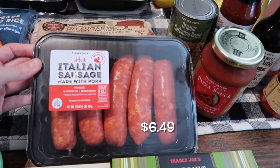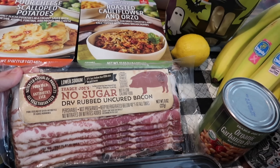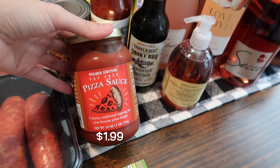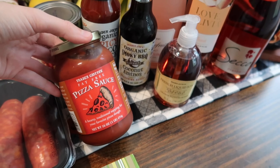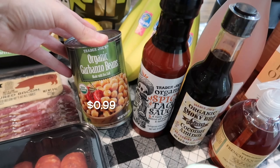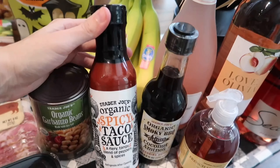I needed some hot Italian sausage for a dinner this week, so I grabbed that along with some bacon. This one is the no sugar dry rubbed uncured bacon — I've never tried Trader Joe's version before. I also picked up their shelf stable pizza sauce — I've tried the fresh one, so I wanted to give this a try. It has really good ingredients. I also grabbed some organic garbanzo beans to make some homemade hummus.